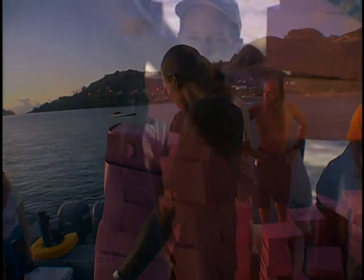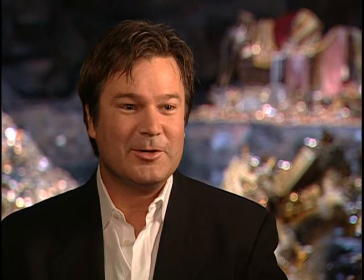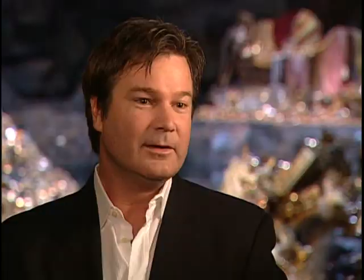Everything that they say about water movies is true — everything that can go wrong will go wrong. Just feeding the crew is a challenge because as soon as you start shooting in the morning, you're four miles out. Suddenly you've got this kind of armada behind you trying to catch up, chasing you — just with sandwiches.